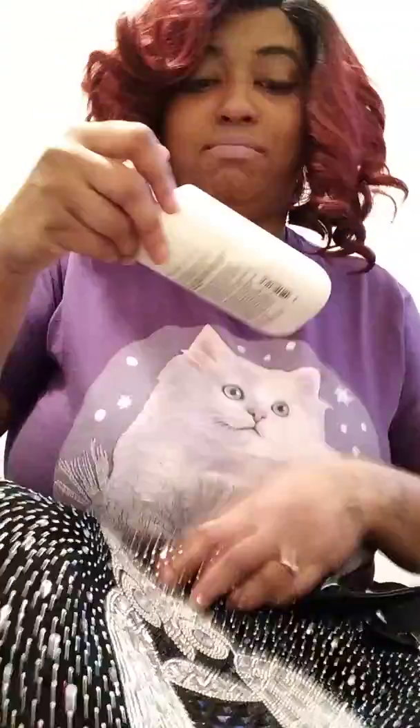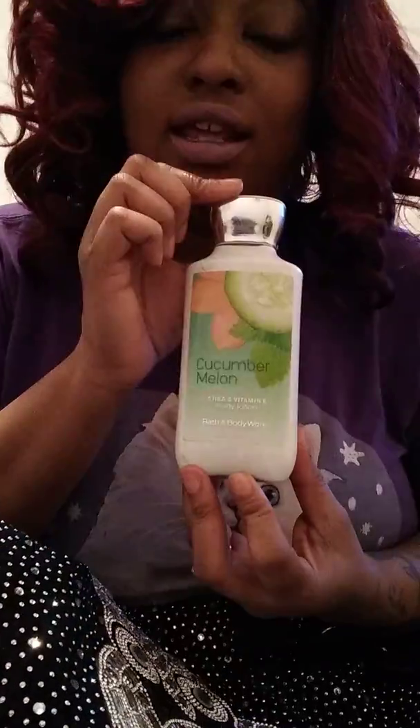Next is my Cucumber Melon by Bath and Body Works. Let me put some on right now — it's ashy, if you know me. Look at my elbows, they definitely need it. If you ashy and you know it, clap your cheeks. This smells so good, I wish y'all could smell it. Too bad you can't.